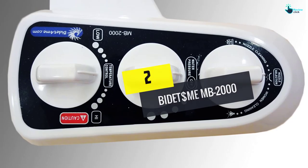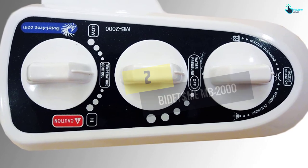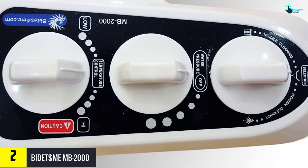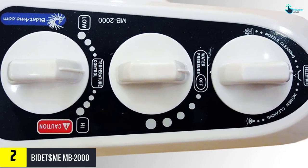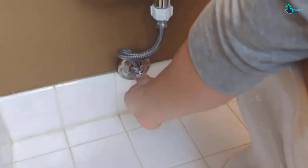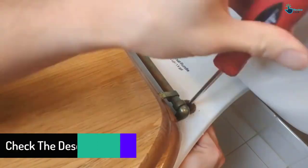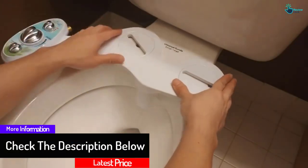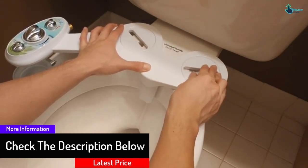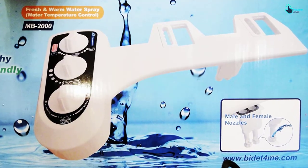At number 2, we have the Bidet Dollar Me MB-2000. This bidet attachment comes with several settings aimed at giving you maximum comfort and utility. It has a simple but realistic design that brings a continuous flow of cold and hot water. It is simple to install and is designed to be mounted between your seat and rim. Once installed, it brings a lot of comfort as well as flexibility, and you can easily adjust the hot and cold water according to your particular preference.